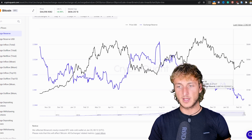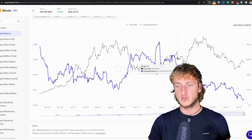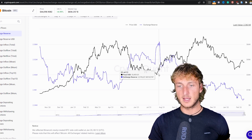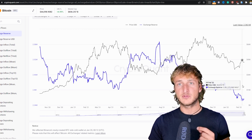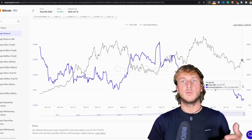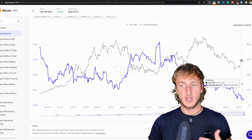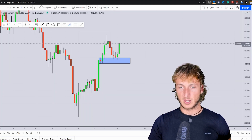The price started the correction and the blue line — which is the amount of Bitcoins on exchanges — has continued to drop significantly from the highs we had around the correction that happened this summer. So we have extremely aggressive buying, possibly from institutions which are buying and moving Bitcoins away from exchanges. Everything is looking pretty bullish for a potential continuation to the upside.